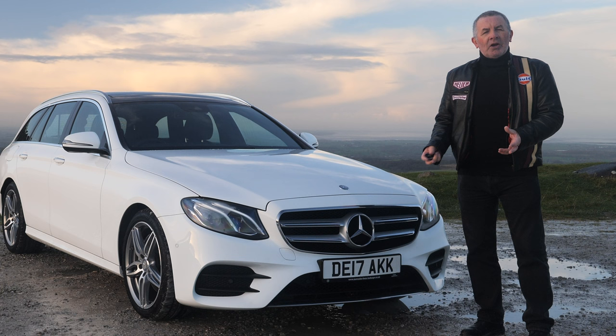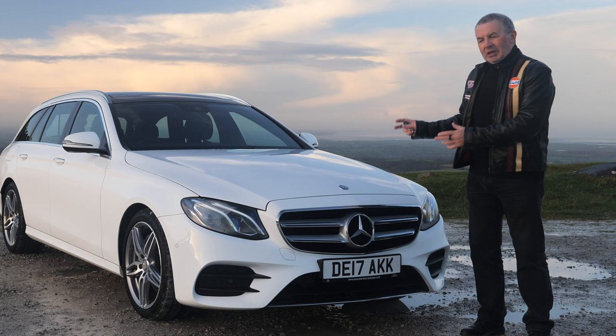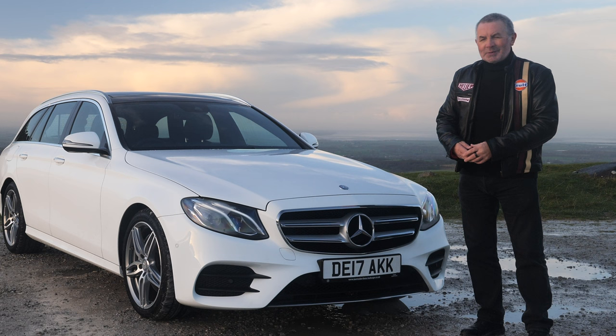This car will also park itself, and quite unusually, when a car has auto-parking you usually have to cover the brake and stop it when you've reversed in far enough. This one doesn't — it brakes itself, changes gear, and then starts going forward on its own. It's quite spooky really; you don't have to do anything, you just sit there.